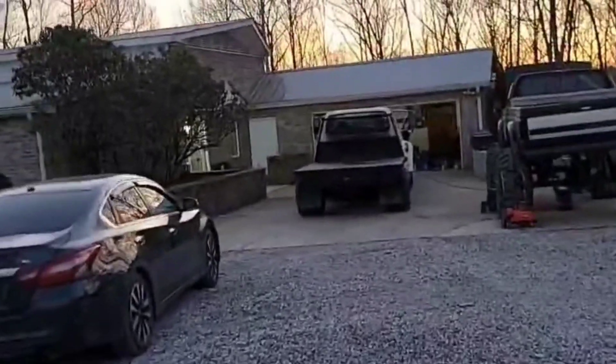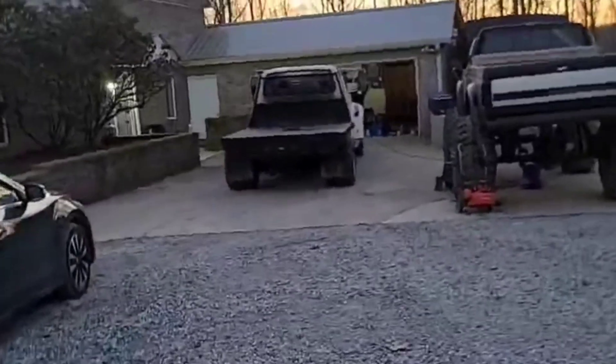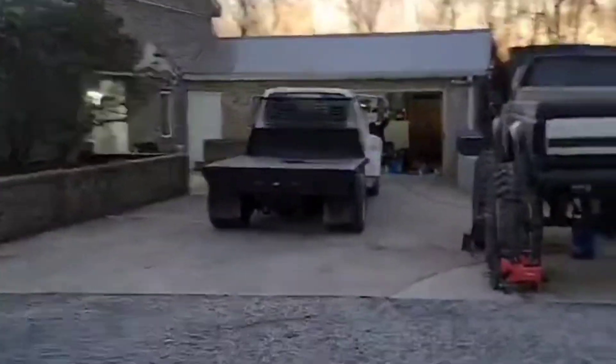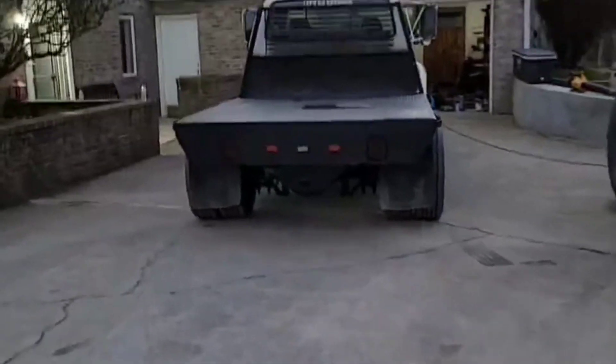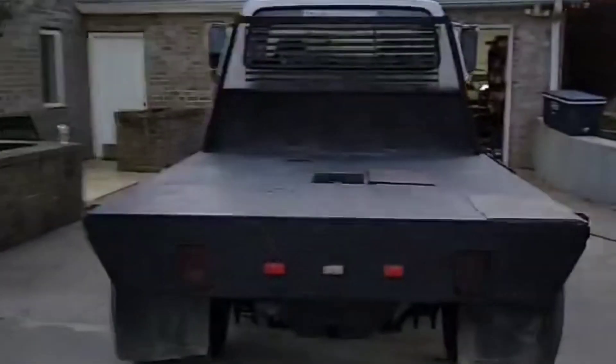Then move that truck back there, move this car, and get ready to paint this truck tomorrow if I don't have to work. If I get this truck painted, this thing will be done. Then I can take this one and the Tahoe and go have the windows tinted.